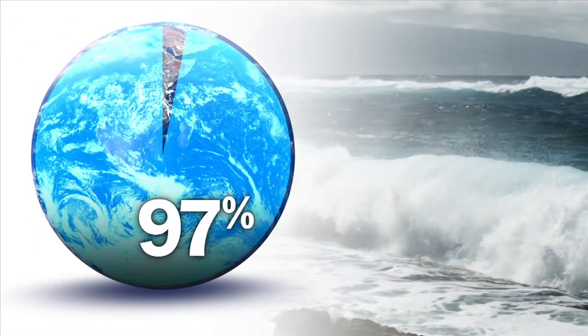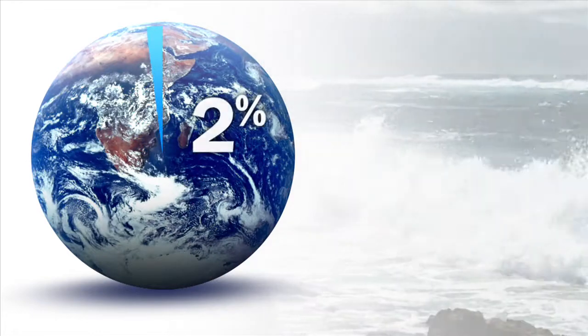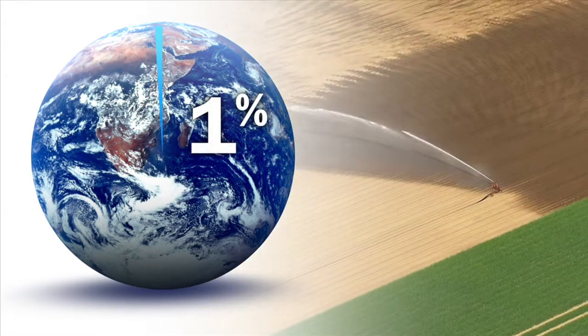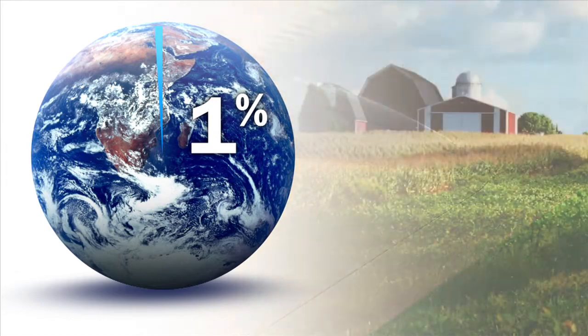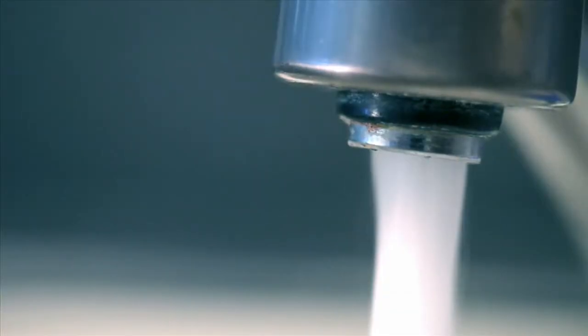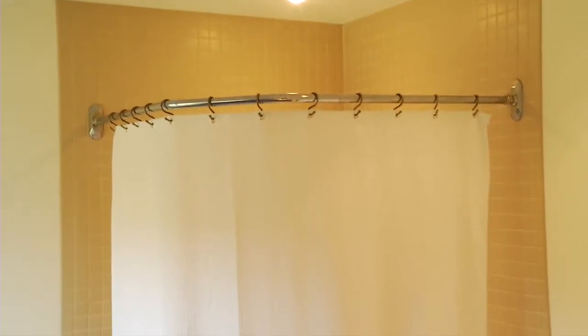Splash is right. 97% of Earth's water is salt water. Another 2% is locked in ice caps and glaciers. That leaves about 1% for farming, factories, and communities like yours.